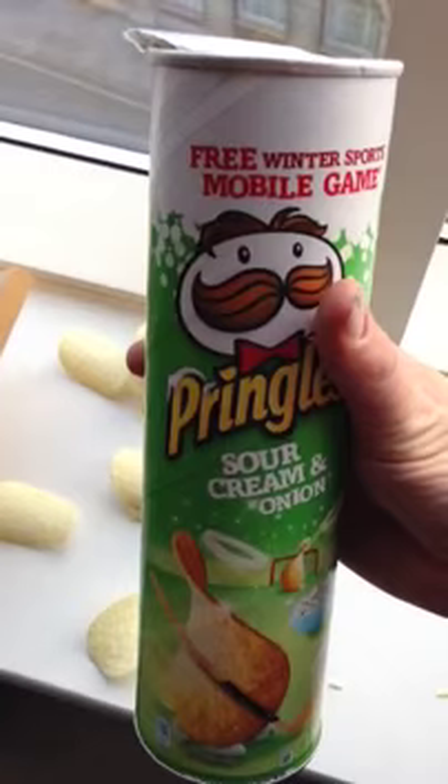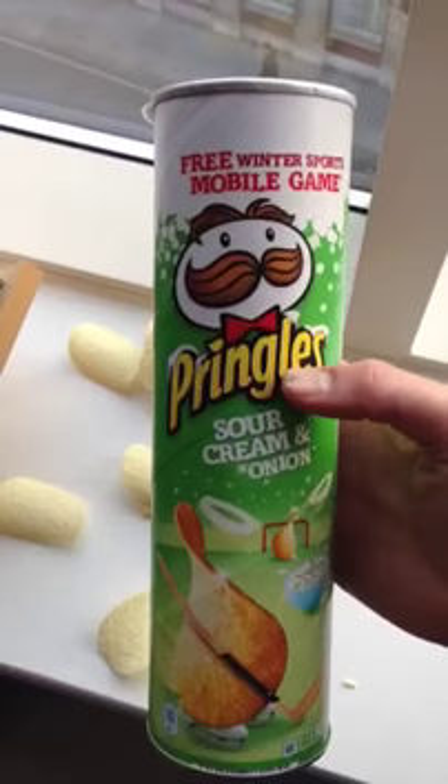So my message basically is: fix that problem, innovate, redesign the can in a way that is cost effective and potentially allows you to put the price up, and you've got a winner. Thanks.